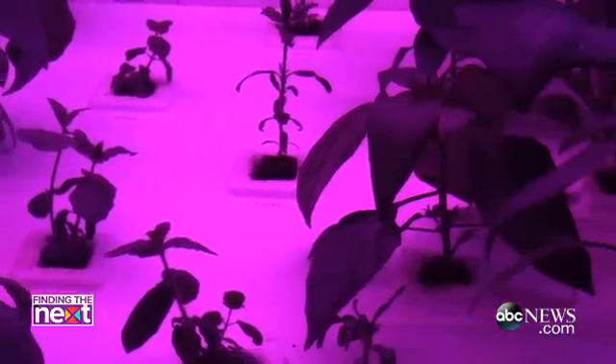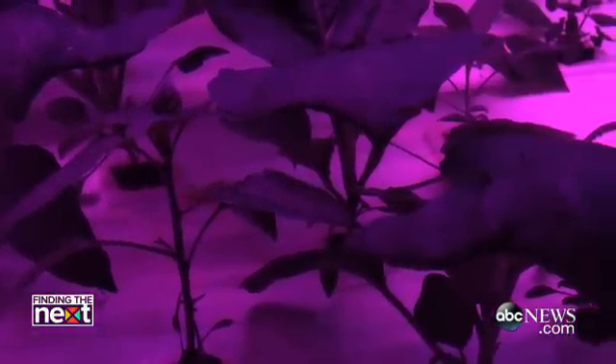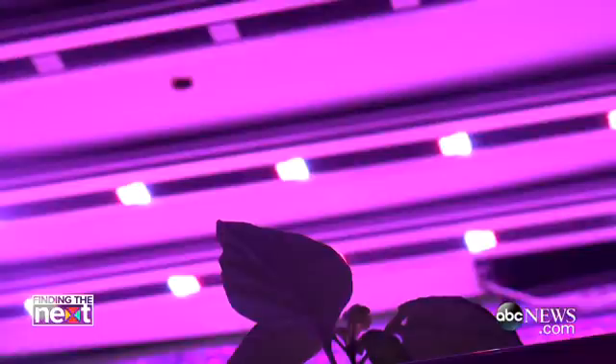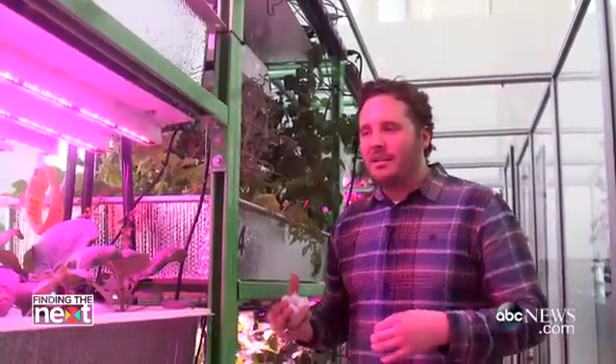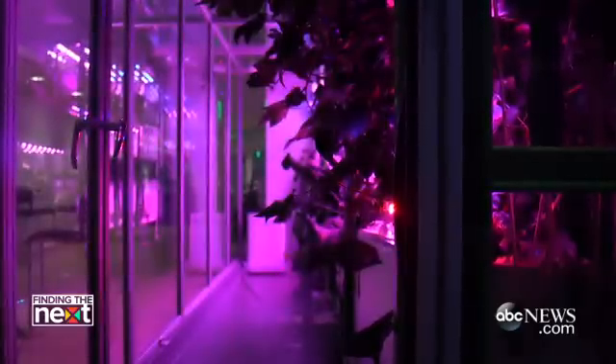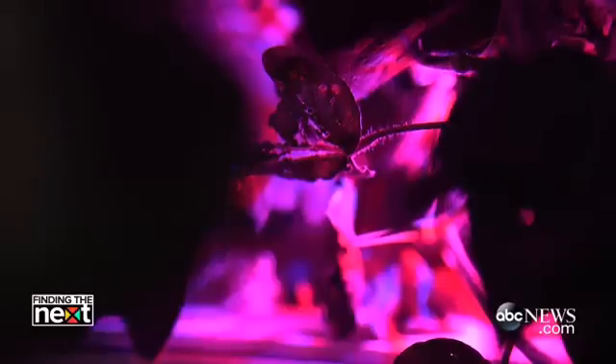Some people look at this and they see frankenplants, and it just reveals how much we don't know. If the world was plant world, there would be no other colors than these colors that they use to be photosynthetically active. But in here, what I'm trying to do is learn the language of the plant. As strange as it may look, it's beautiful and natural to me.